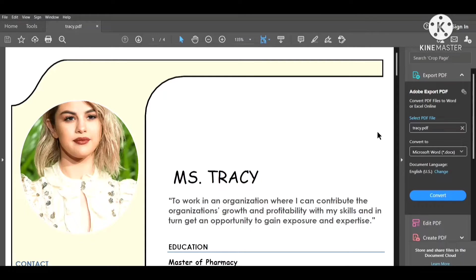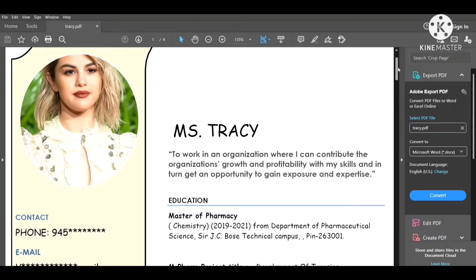Hello everyone, today I'm going to show you how to develop a professional CV or resume for current jobs. Basically you used to follow old patterns, but the pattern has changed, so here is what you have to do.